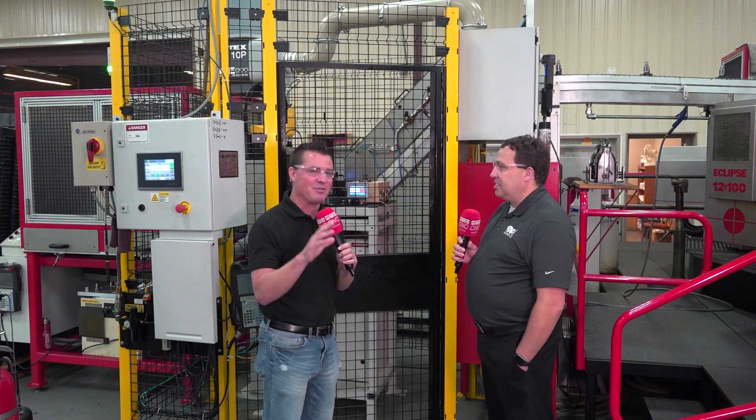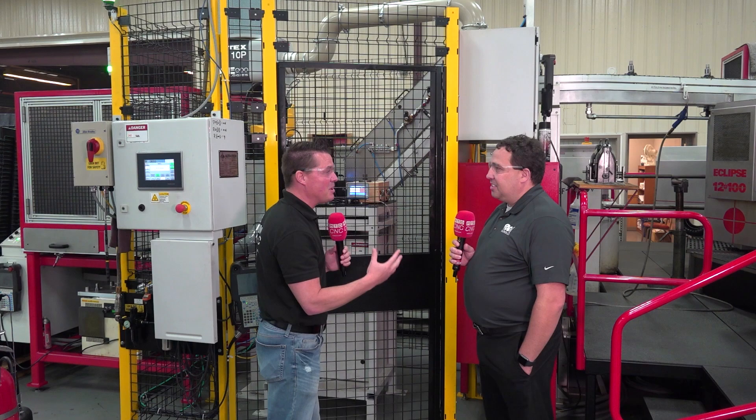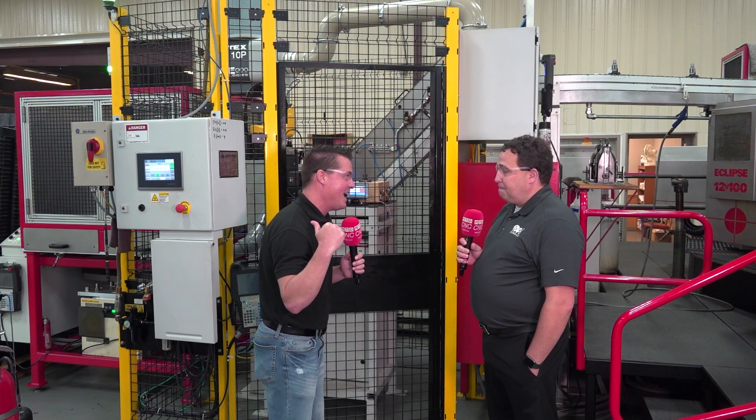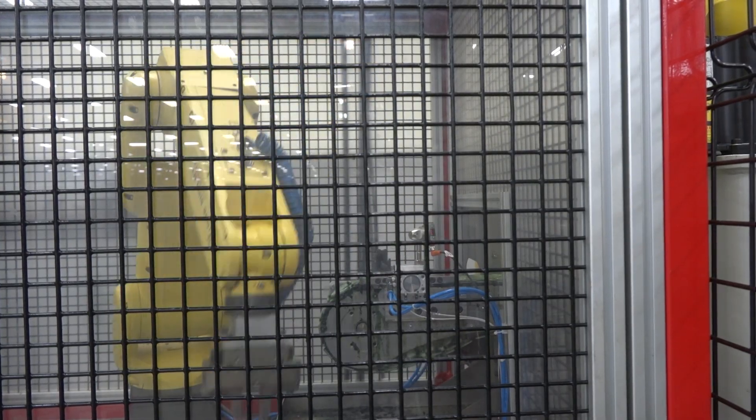I'm going to do some fun math with the audience — please do this math with me. If a part is coming off the machine at around 25 seconds and I step away even for a lunch break and I don't have a system like this, I've already scrapped how many parts in that time?